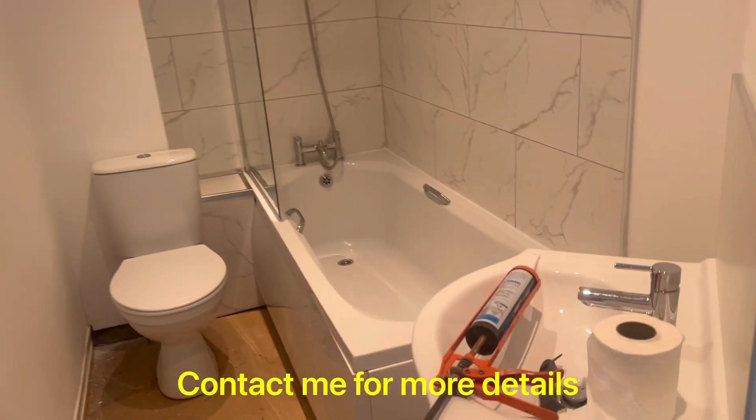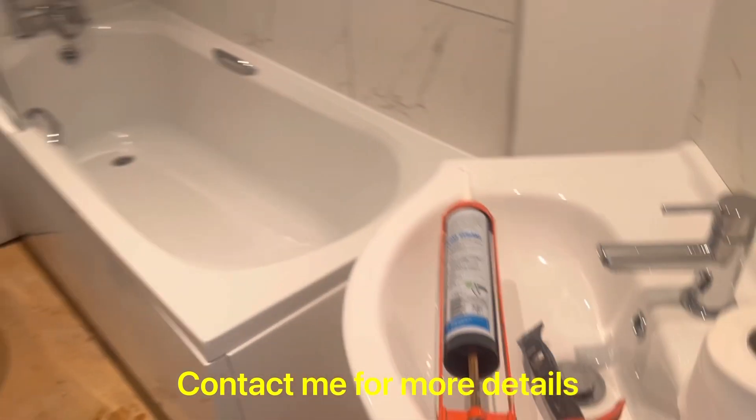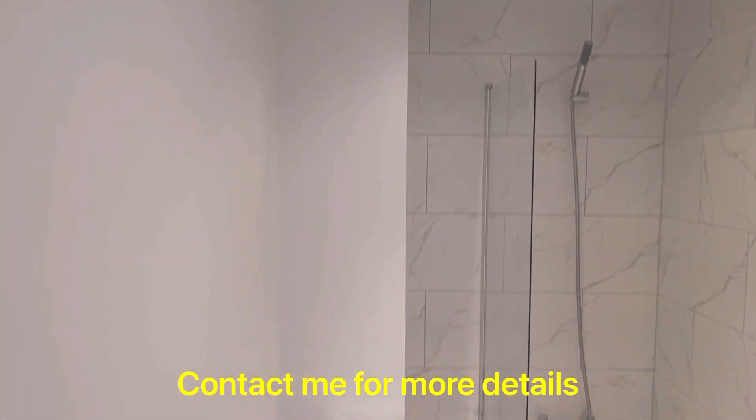Through to your other bedrooms here — again, really nice size, really bright and airy, looking really good. Last but not least, the bathroom. We've retiled, put in a new basin — really nice basin with a vanity unit in there. Bath and shower with tiles all round, and your toilet there.